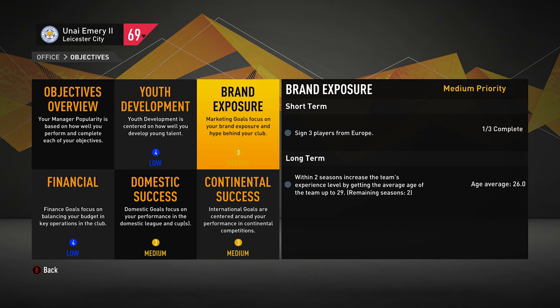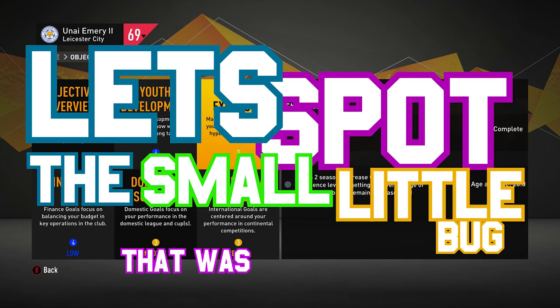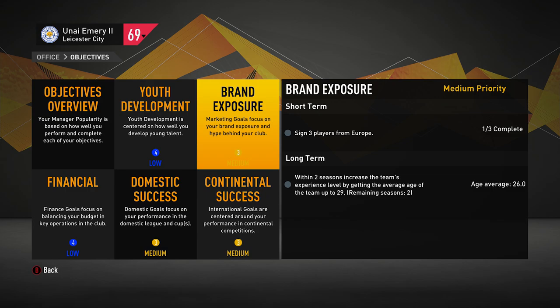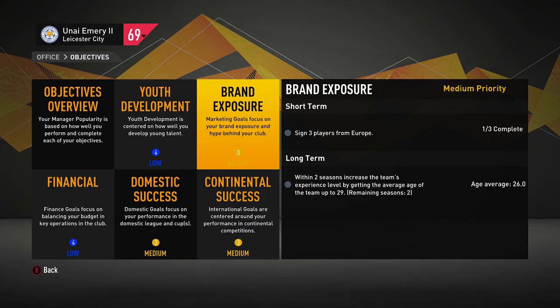You know what time it is — let's spot the small little bug not noticed by a multi-billion dollar corporation. My manager rating is low, in part due to this objective. I don't know what defines a player as from Europe, but I can guarantee I did buy three players from Europe already. So if I get fired, that would be kind of stupid.